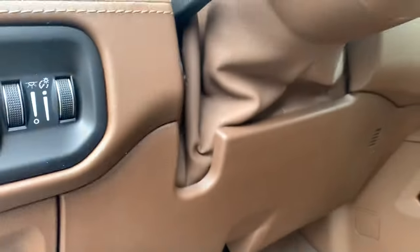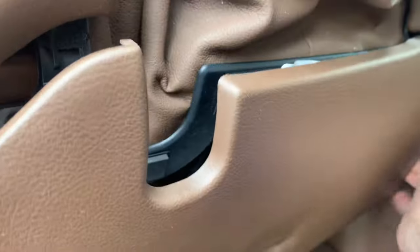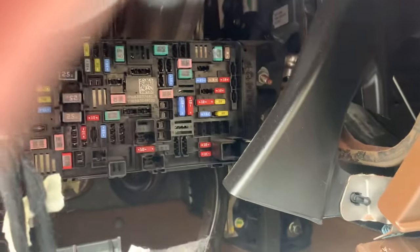So this thing right here — you've got two screws down here and then you've got Christmas trees here and here. You're gonna have to grab onto it, give it a good tug and it'll come off. There we go. There's your fuse box right there.